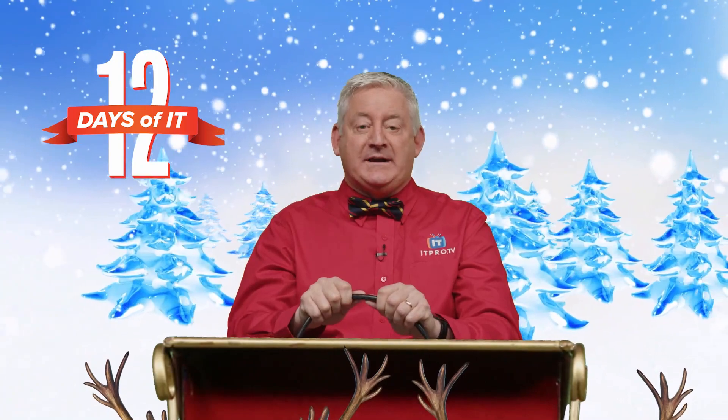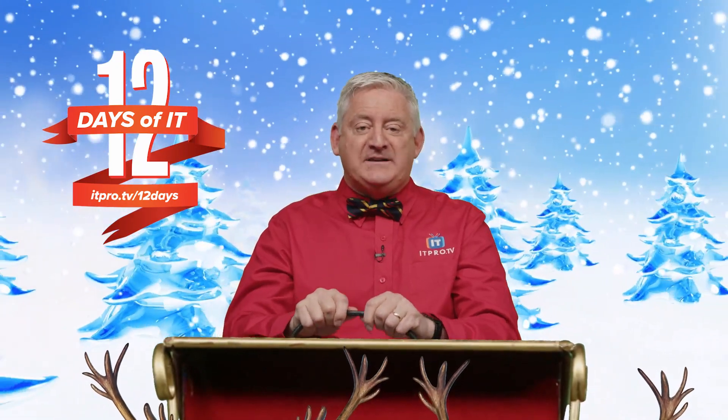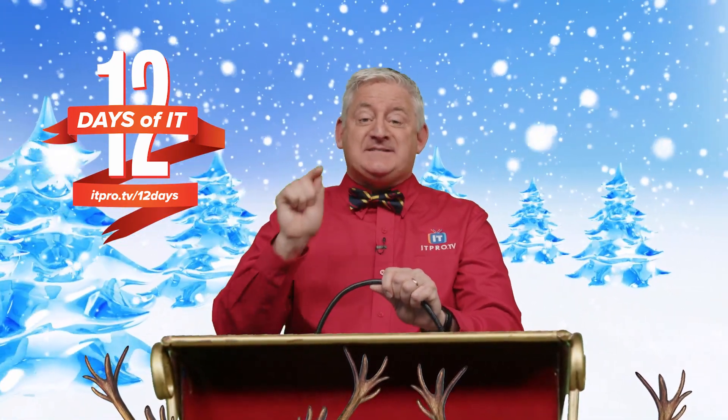Now if you haven't already registered to win, head over to itpro.tv/12days to sign up, then tune into our YouTube Live on Friday, December 10th at 2pm Eastern and see if you're our lucky winner.